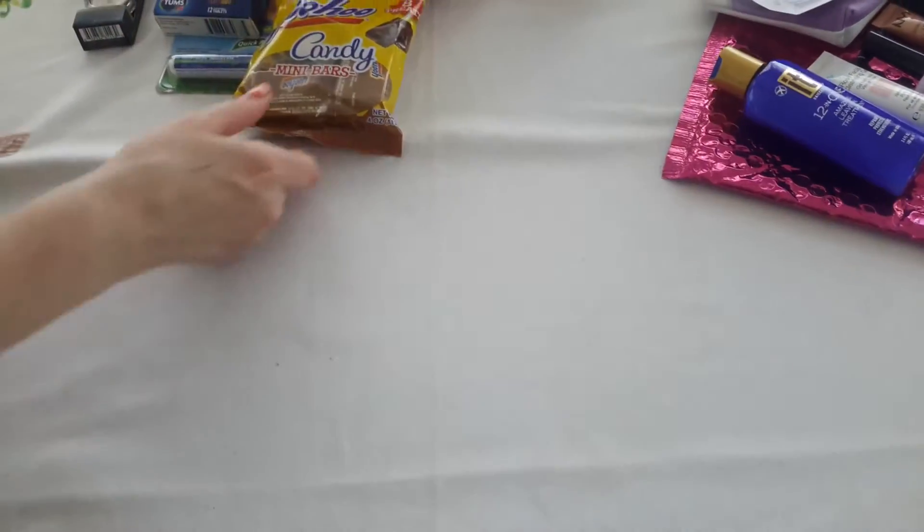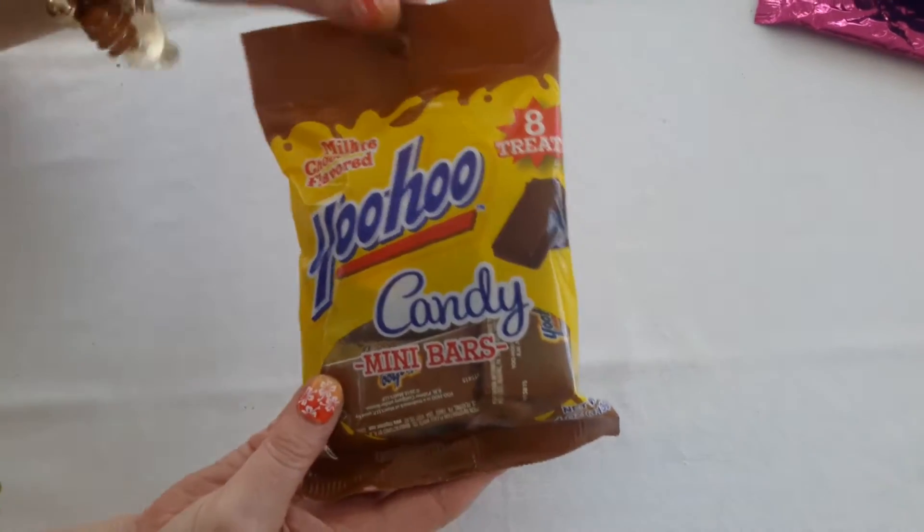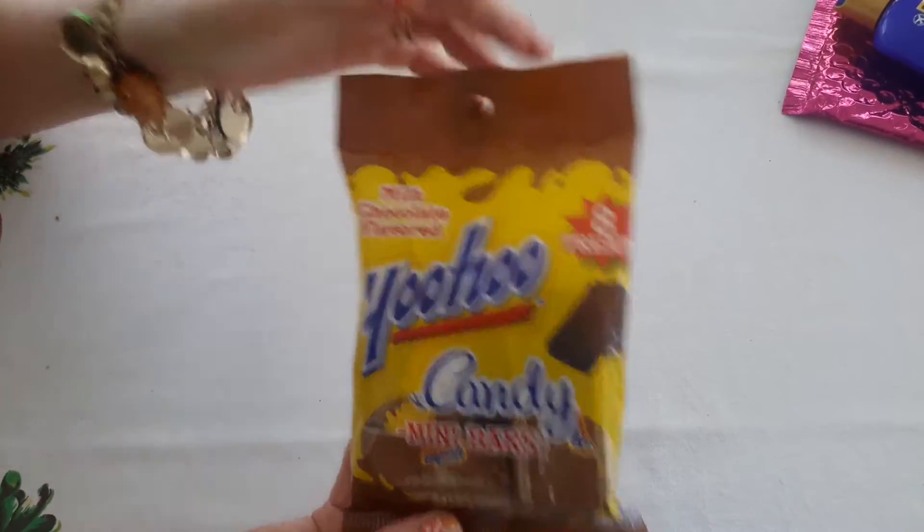Then I went to the Tree. I've never tried these — these are YooHoo mini bars. I'm going to take these tonight. I'm going to go to dinner and see if anybody likes them.